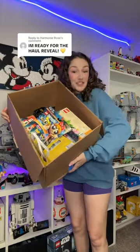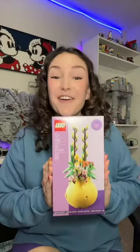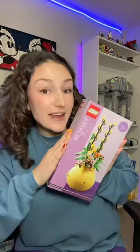I spent $600 at a Lego convention. Let me show you everything I bought. Let's start with this Lego flower set. This is probably the rarest Lego flower because it wasn't widely available for sale — it was only a gift with purchase for a limited time.